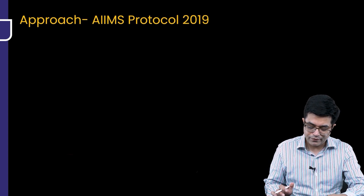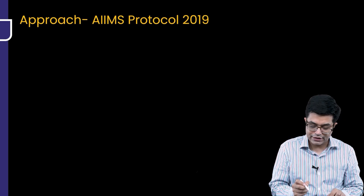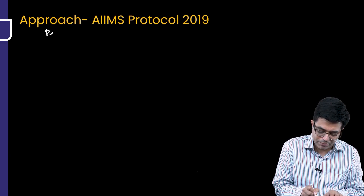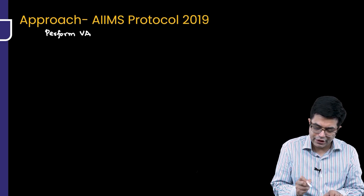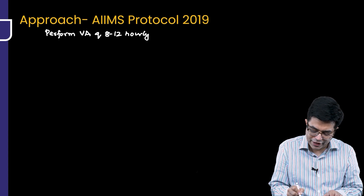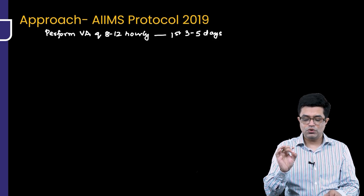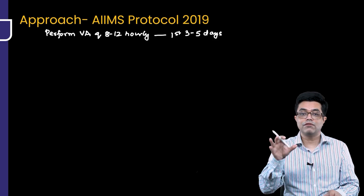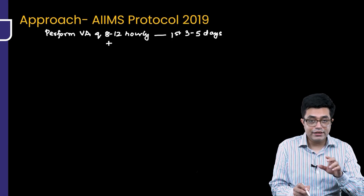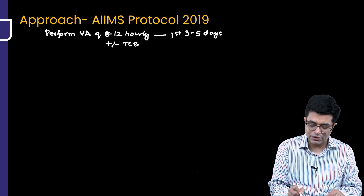What does the AIMS protocol say? Whenever a child is born in an institution, in every child you perform visual assessment — I am writing in short VA. You perform visual assessment every 8 to 12 hours in the first 3 to 5 days, under natural sunlight, preferably; if not possible, white light — not yellow light. Along with that, if there is facility for TCB measurement available, you will do TCB measurement also, if available.